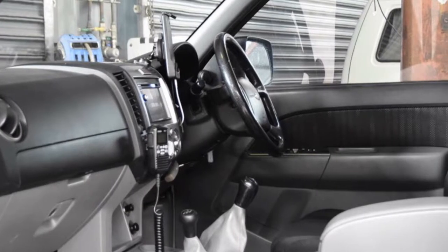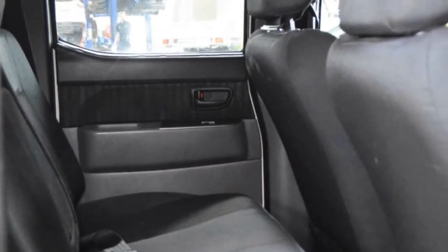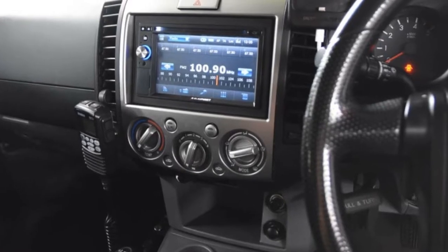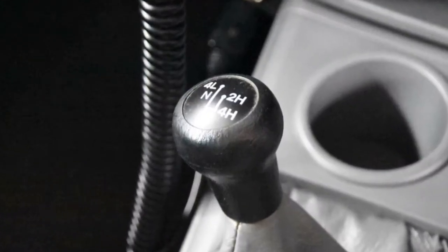This vehicle has all the features you could dream of: remote central locking, alloy wheels, power steering, air conditioning, a CD player. The anti-lock braking system will help deliver you safely to your destination. And more.